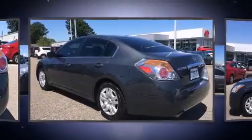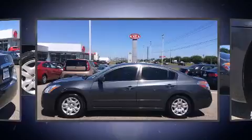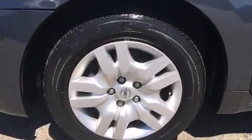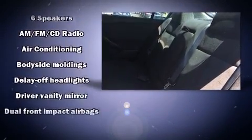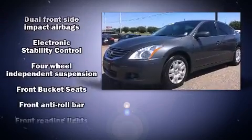Nissan ensures the safety and security of its passengers with equipment such as dual front impact airbags with occupant sensing airbag, front side impact airbags, traction control, brake assist, anti-whiplash front head restraint, a security system, and four-wheel disc brakes with ABS.